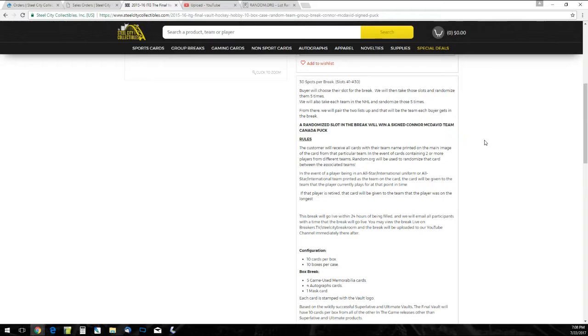If the player is retired or a free agent, it's going to go to the team they played for the longest. I'm not going to know right off the bat a lot of them — just know that I will be looking it up as accurately as possible after the break if I don't know at the time. One thing I didn't account for: if there happens to be a player in a non-NHL uniform and they are on the Vegas Golden Knights now, I'll make a separate video later and randomize that card.